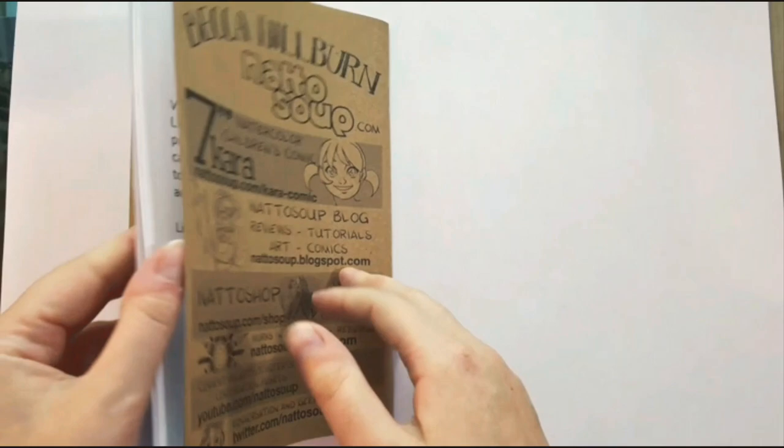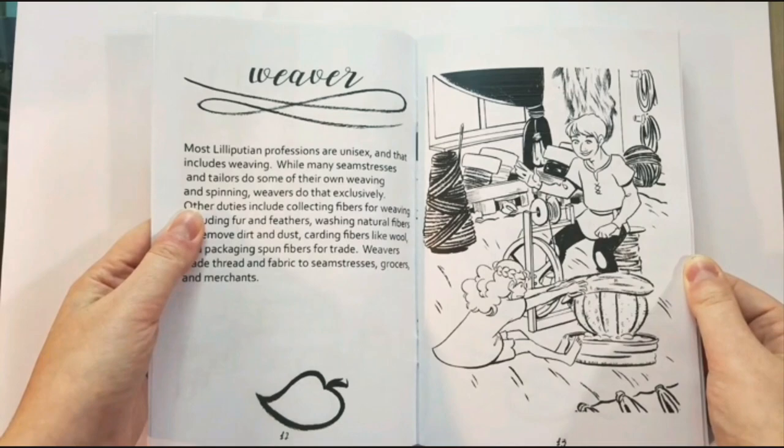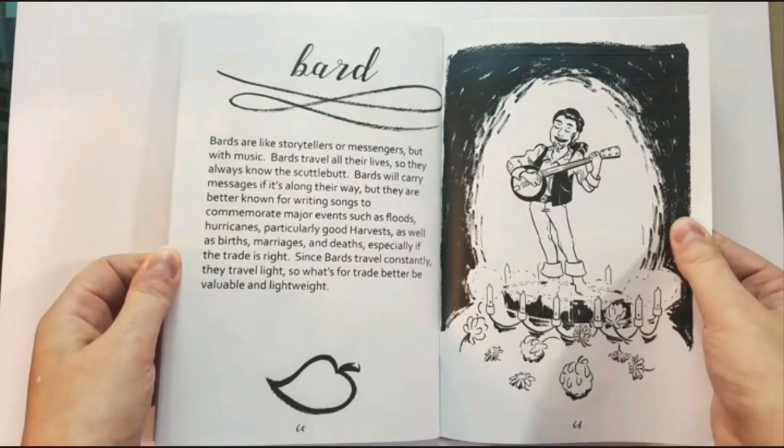If you've ever wondered what tiny people do all day or how they earn a living, then Lilliputian Living is the zine for you. This was my 2017 Inktober zine, and for every day in October I chose a different Lilliputian profession to explore. There are lots of beautiful black and white illustrations and loads of text, so if you're into tiny people, world building, or storytelling, this little zine might be perfect for you.